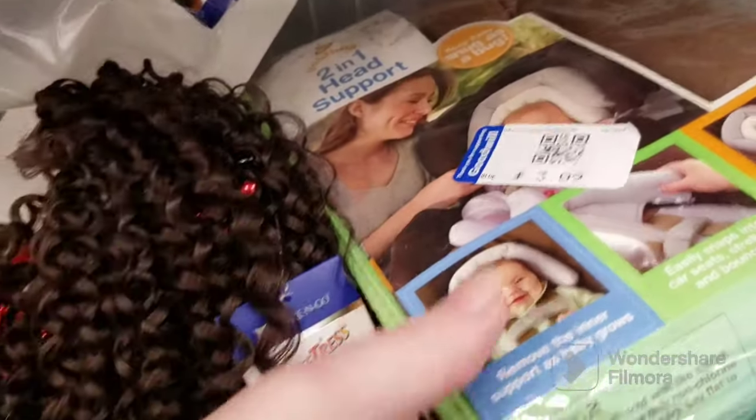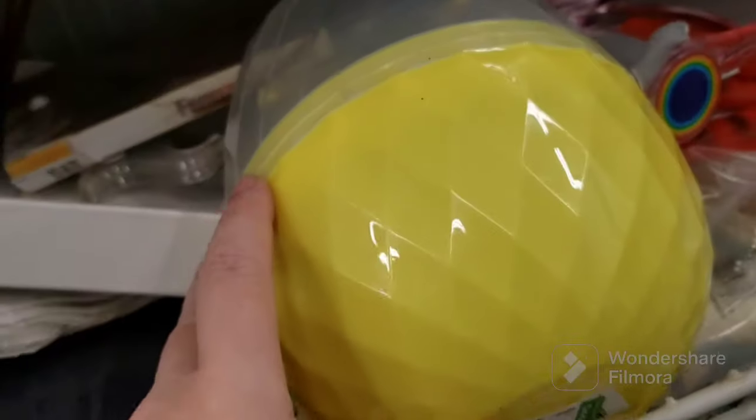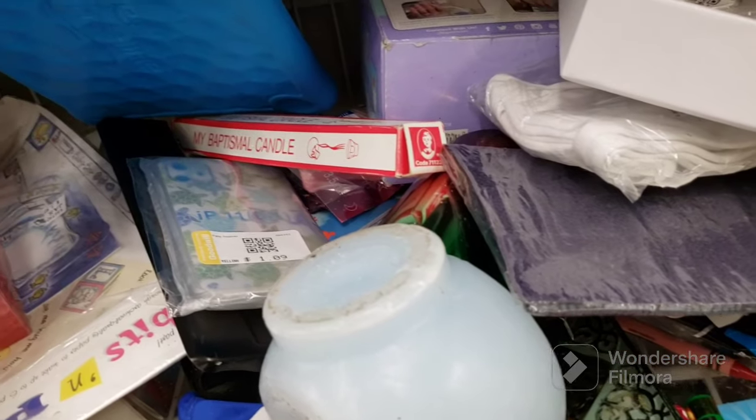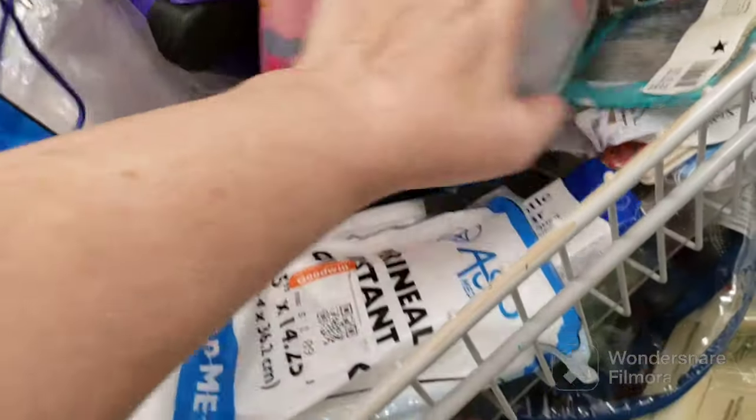I hope people start getting some of this for costumes. There's a two-in-one head support, Snug as a Bug for $3.09. More hair, some blue eyelashes for $1.09. Some playing cards, a giant egg, more hair mixed throughout, and a baptismal candle. I don't get candles unless there's something special. That's it for the mish mosh aisle.